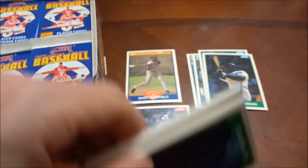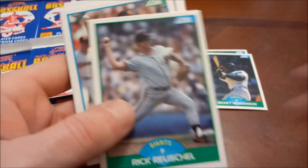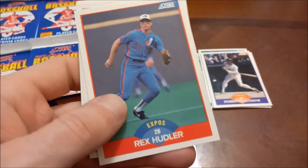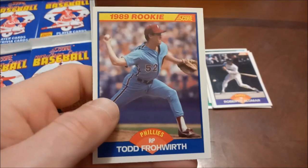Milt Thompson leads off, then Dave Parker — another borderline Hall of Famer. There's my hometown guy Billy Swift. Roberto Alomar — that's his second year, solid hopper there. Devon White, Rex Hudler. Steve Searcy rookie card, Luis Medina — Funky Gold Medina — and Todd Frohwirth rookie as the final one there.